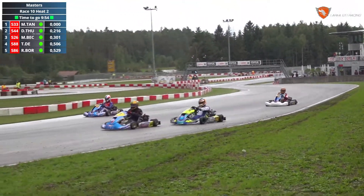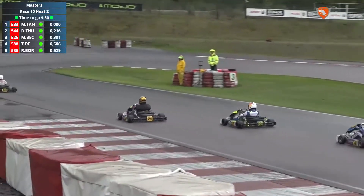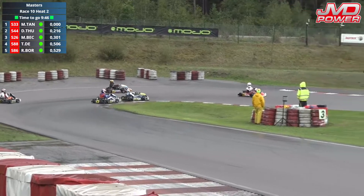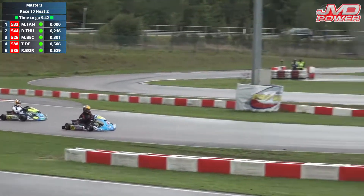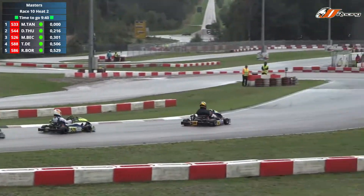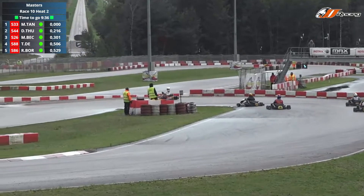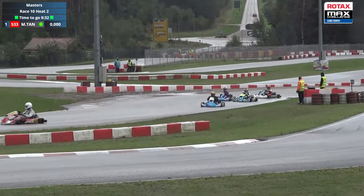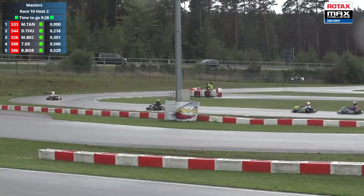Tankiewicz gets the holeshot. Thierry Dion looking up the inside of both Michael Becker, who's looking to try and get through on Dennis Thulm as they head down to turn number three for the first time. Becker and De Jong made sure they kept to the inside, whereas Dennis Thulm went to the outside — the back-end sliding around as he's trying to apply the throttle through turn number five. De Jong gets a bit sideways, and that allows Michael Becker to get back through for P3.